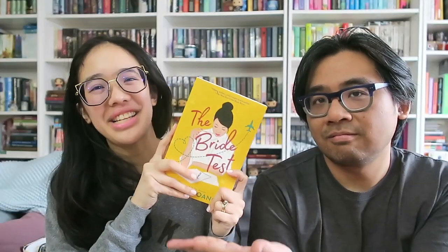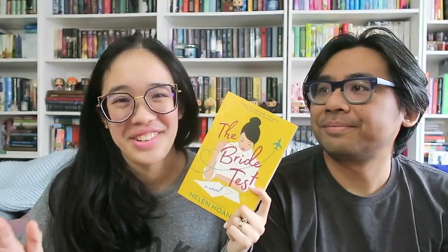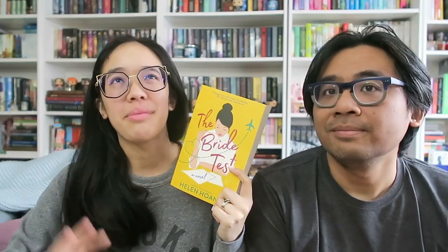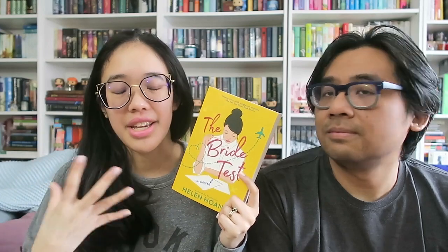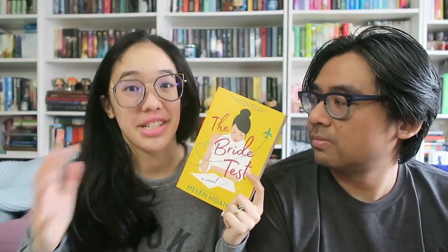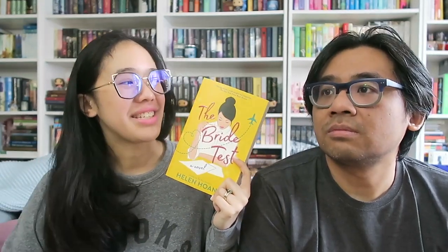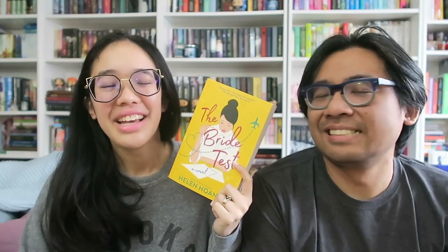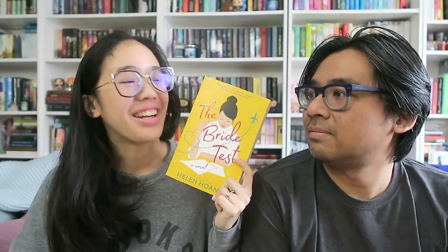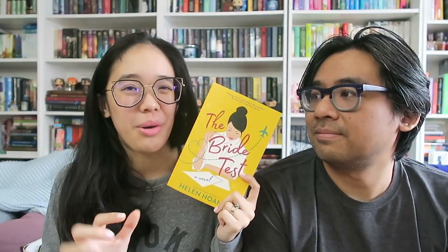I also got a finished copy of The Bride Test by Helen Huang from Berkeley Romance. Loved this book — I read it way early in the year, I think in January. This is about Kai, the cousin of Michael from The Kiss Quotient. Kai is autistic and doesn't feel like he's worthy of love. His mom asks a girl named Esme from Vietnam to come to the states and meet Kai, maybe form a relationship — an elaborate blind date. Esme agrees because she wants a brighter future for her and her daughter. I still love The Kiss Quotient just a smidge more, but this one was also very good.